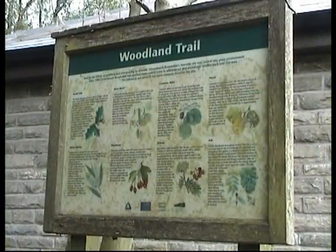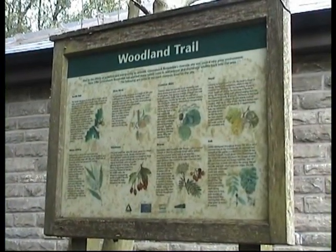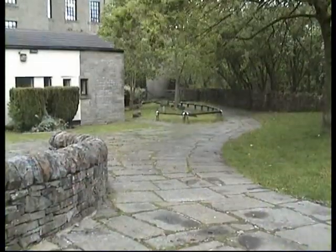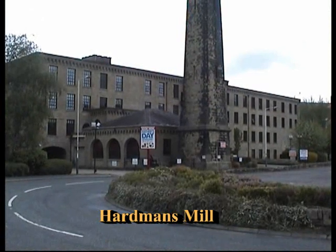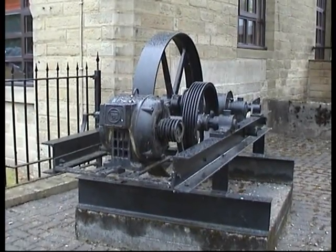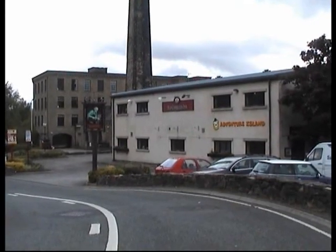The woodland trail here is well signposted to help you identify all the trees. Our pathway passes over the bridge of the River Irwell and winds its way underneath Hardman's Mill. What a wonderfully preserved mill this is, complete with industrial relics and adjacent to the Cobbler's Inn.